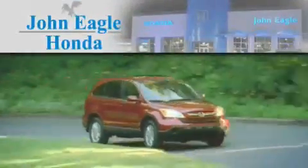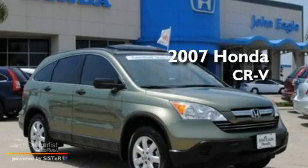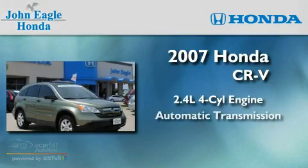Another fine vehicle offered by John Eagle Honda of Houston. This is a 2007 Honda CR-V. It features a 2.4-liter four-cylinder engine and an automatic transmission.